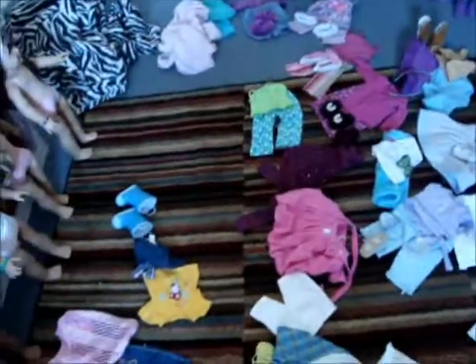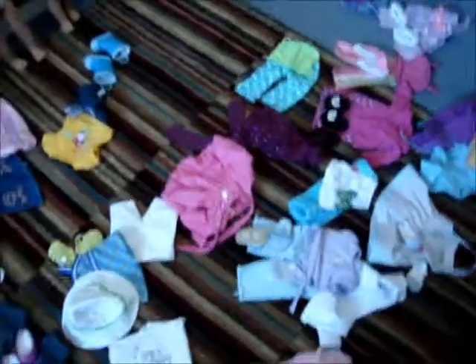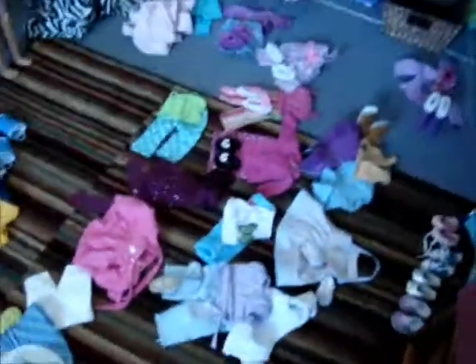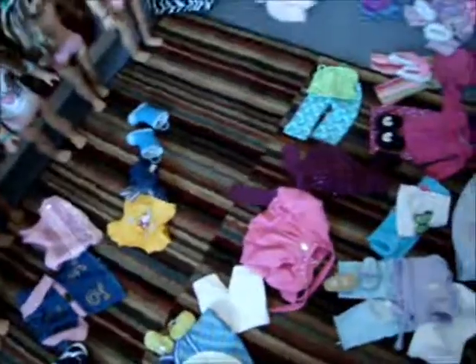Yeah, I believe those are all my American Girl clothes. If I missed anything, it'll probably say at the end. Thank you for watching — I hope you liked this video. I hope you didn't think it was too long, because I know I probably would. I'm really sorry. Thank you guys so much for watching the whole thing. If you got to this point, good job for you. Thank you for watching. Bye.